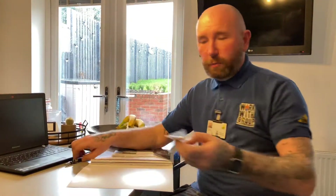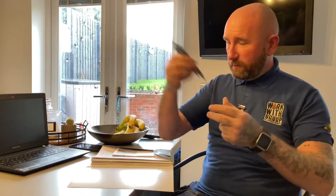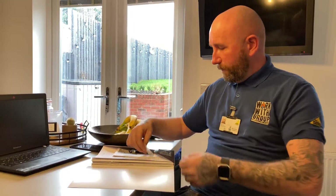And then the bit that everybody likes — a couple of little freebies. A branded radiator bleed key and a couple of pens with a stylus on the end. They all go in, and that is a new boiler installation pack.